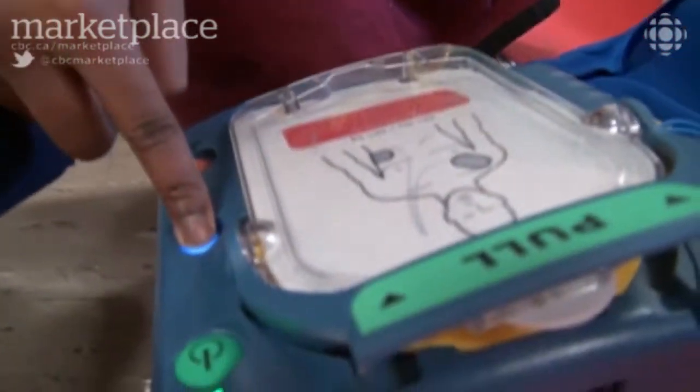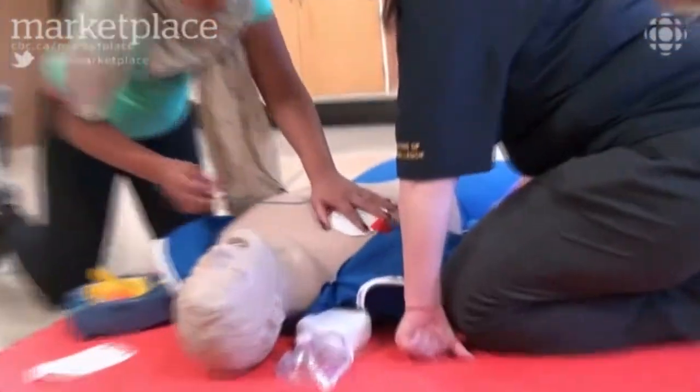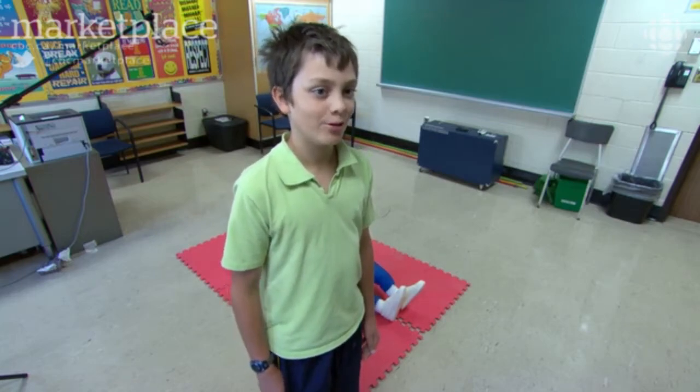It even tells you how to do CPR — place your other hand on top of the first. These kids pass with flying colors. If it was a real human being that I had saved their life, it would have made me feel pretty good.